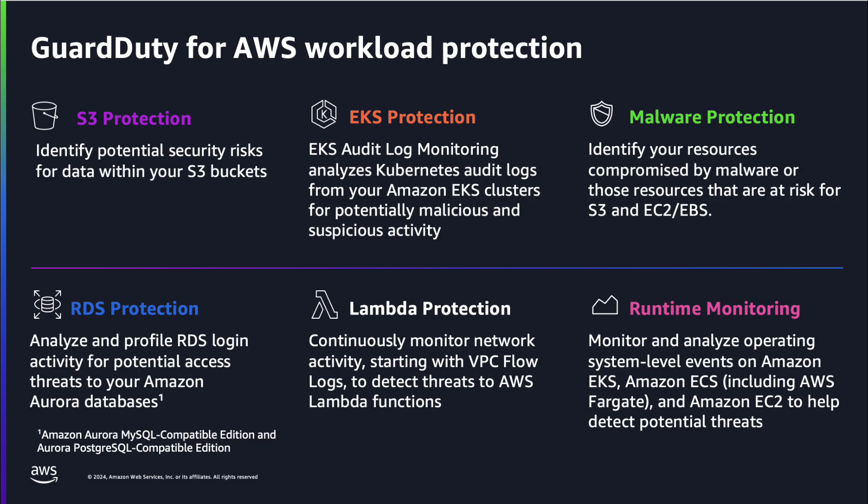The service team has launched a series of protection plans offering configurability and granularity. When enabled, GuardDuty will automatically collect only the most relevant security events across the backplane, manage all infrastructure in the AWS service account, and enable the runtime level agents necessary for end-to-end threat detection designed to not disrupt existing resource or account-based logging.